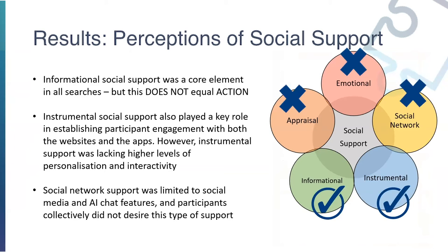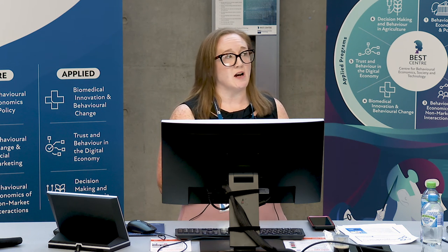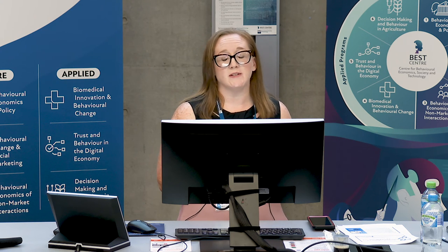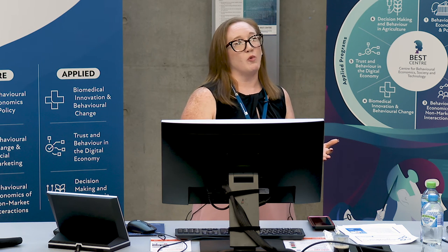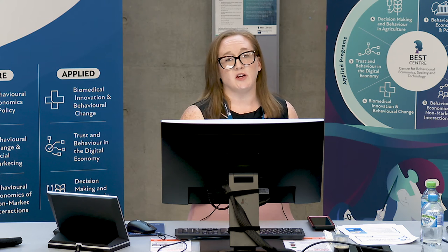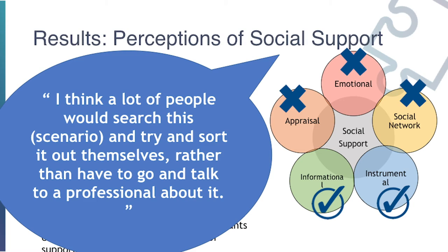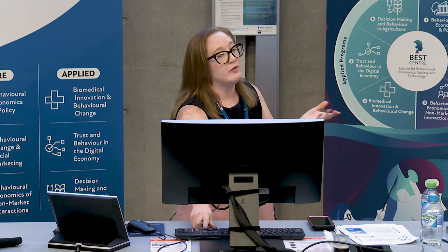As far as perceptions of social support go, combined from the interviews: informational support was obviously one of the key ones, but so was instrumental support — fact sheets and tools that would help participants make a definitive decision about their own health. Appraisal and esteem support didn't really come up at all. Emotional support wasn't really accessed, as it's more of a personal one-on-one type and not usually seen in digital tools. Social network was perceived as social media or chats, which participants didn't really want to engage with — many said they'd prefer to sort it out themselves, confirming they were really looking for instrumental tools.